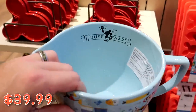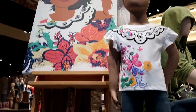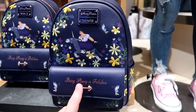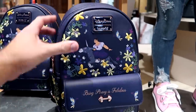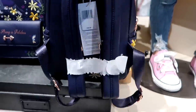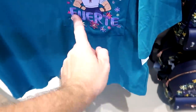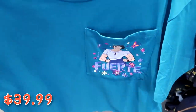There's a whole section dedicated to Encanto, including a brand new Disney Parks Loungefly bag that says 'Being Strong is Fabulous' with a magnetic clip and embroidered flowers — $88. Check out the detail on the backside! There's also an embroidered t-shirt with a pocket design for $39.99.